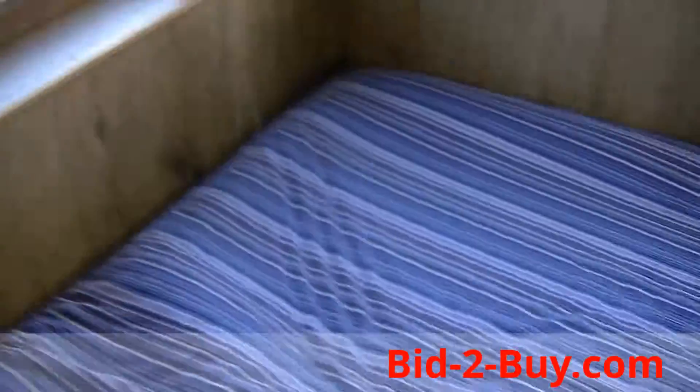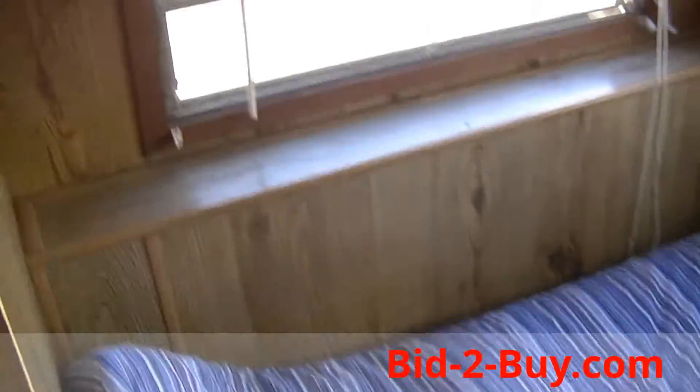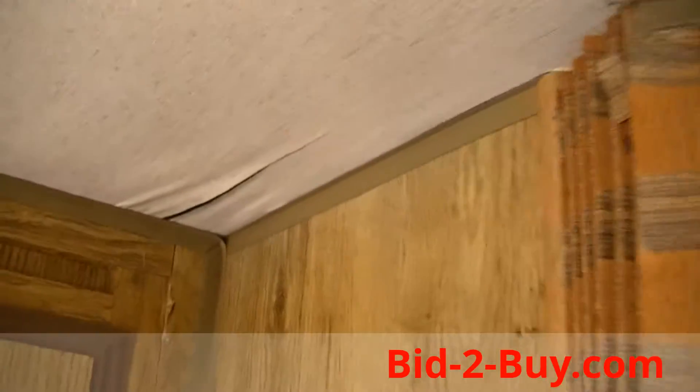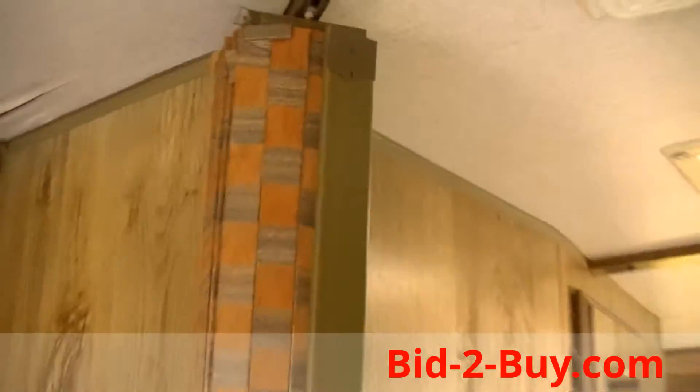Got a mattress, a little bit bigger than full size. It does have a little spot there and there — a few spots where the paper on the ceiling is kind of coming loose. Big wardrobe here. There's a sliding curtain here to divide off the bedroom; it slides along there. It's all kind of wood paneled inside.